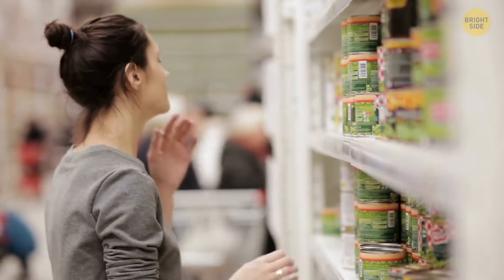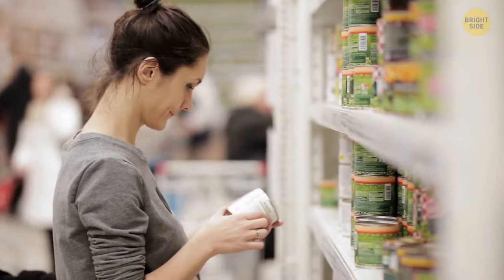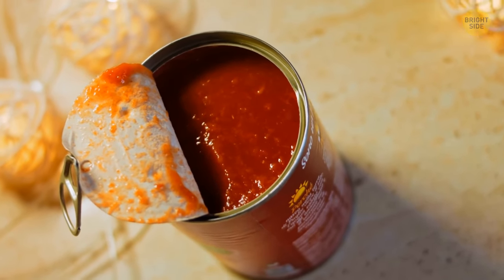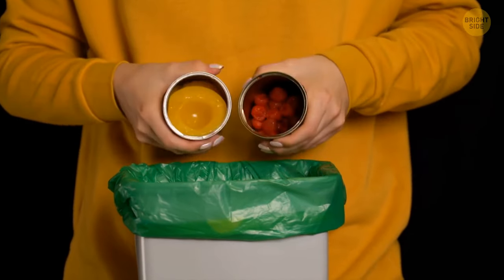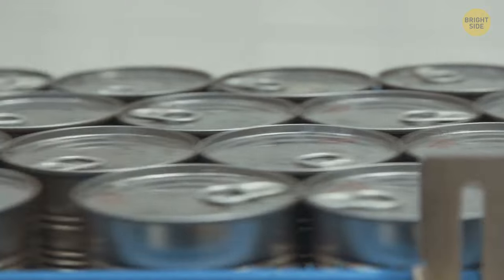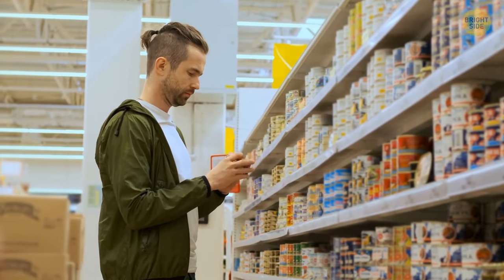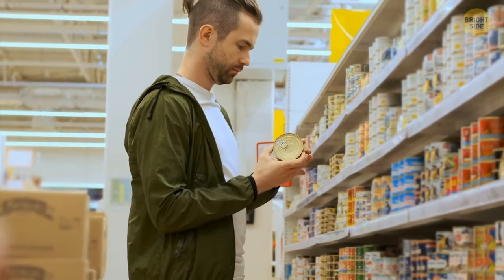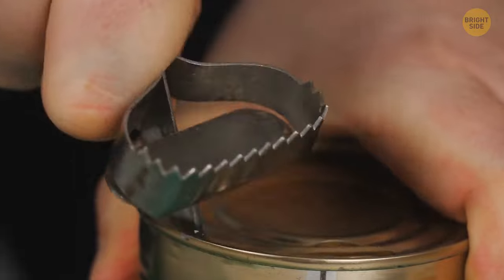When it comes to canned food, you also need to take into consideration its acidity levels. Products that are high in acidity, like tomatoes, grapefruit, and pineapple, can be stored for 12 to 18 months if unopened. Canned vegetables, meat, poultry, and fish can be stored for longer — anywhere between two to five years — if the storing conditions are right and the can itself remains undamaged.